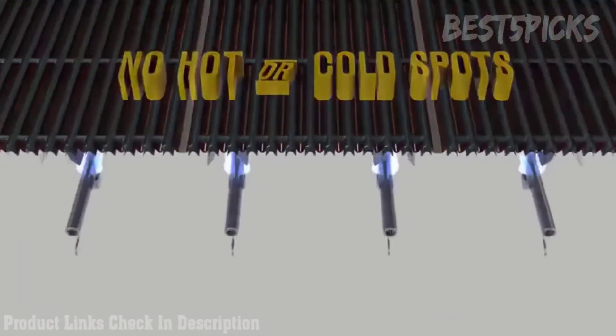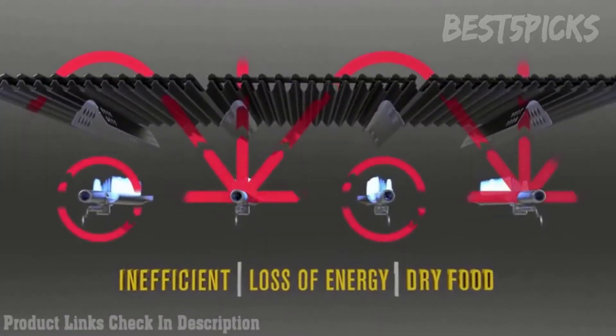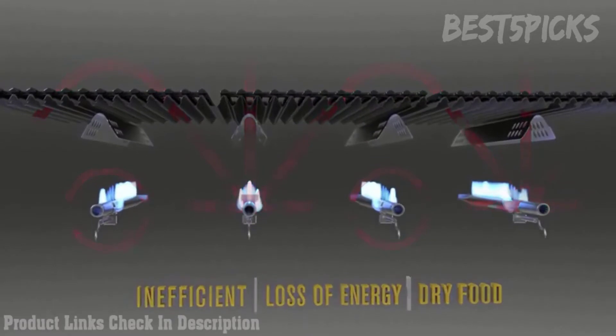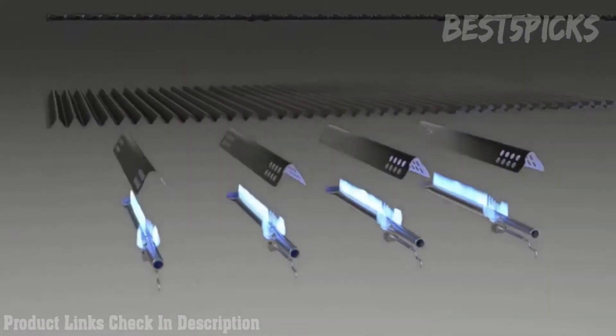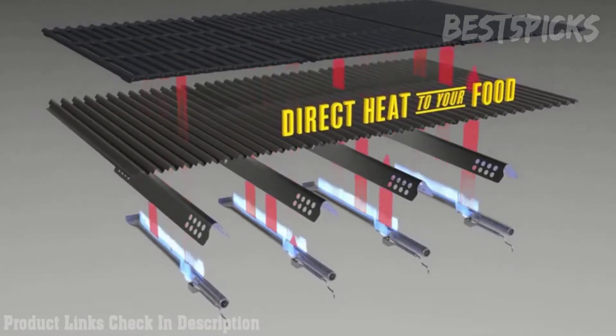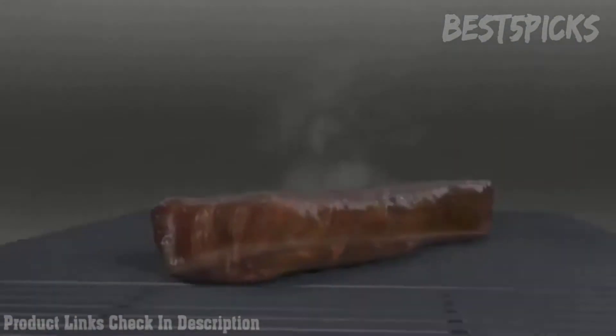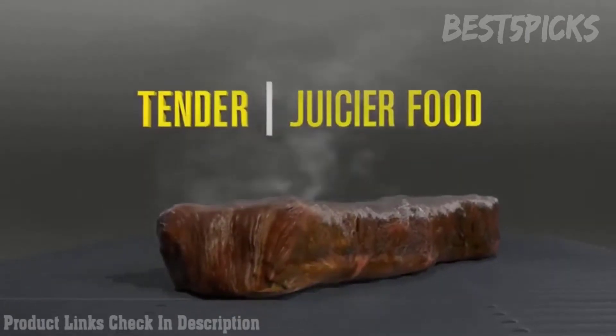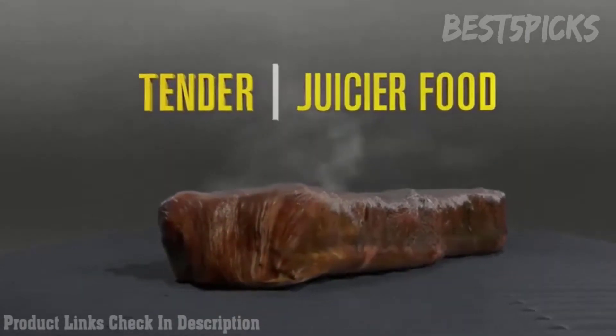With a traditional grill, you lose much of the energy source and your grill is actually heating the air. This is not only inefficient, it dries out your food. True Infrared heat is sent directly to your food. Less air is circulated and your food retains more moisture during cooking. The True Infrared cooking system sears food quickly, locking in juices for tender, juicier food with a charbroiled flavor.